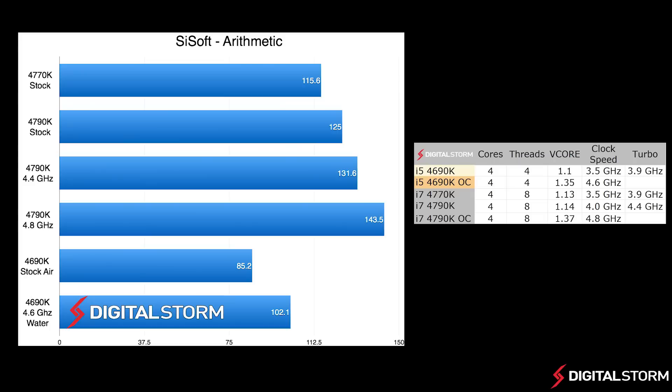In the arithmetic benchmark, the i5-4690K fell behind the previous generation 4770K even when overclocked. Although the 4690K is a newer chip, it really is just a refresh of the 4670K, which was already slower than the 4770K.